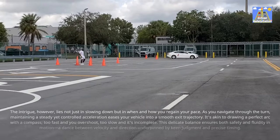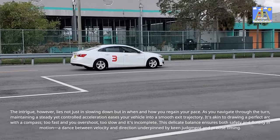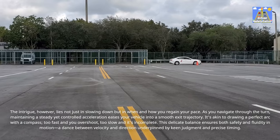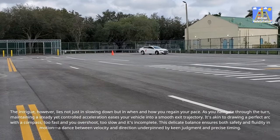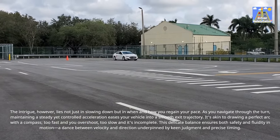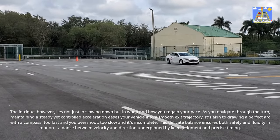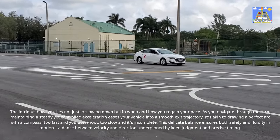As you navigate through the turn, maintaining a steady yet controlled acceleration eases your vehicle into a smooth exit trajectory. It's akin to drawing a perfect arc with a compass — too fast and you overshoot, too slow and it's incomplete. This delicate balance ensures both safety and fluidity in motion: a dance between velocity and direction underpinned by keen judgment and precise timing.